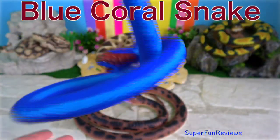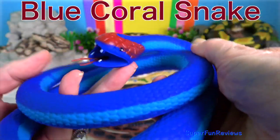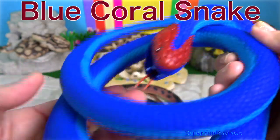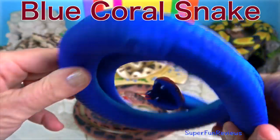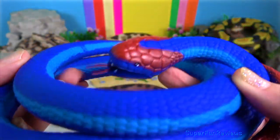The Blue Coral Snake is known for having a distinct red head, tail, and belly. Adults can grow to be almost 6 feet, or 2 meters, long.